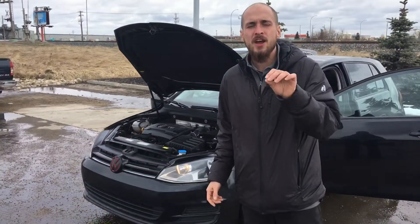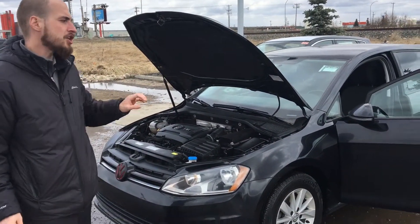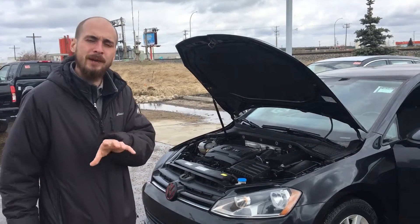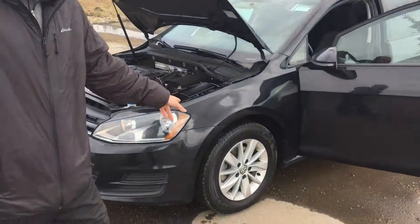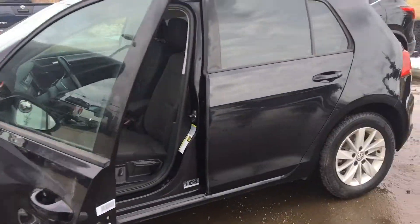It's a 2015 Volkswagen Golf. Underneath the hood you're going to have a 2 litre turbocharged engine, so she's going to have beautiful amounts of power and fuel economy when she needs it. 16 inch alloys. Blinker markers on the mirror there so everyone knows when you're turning.